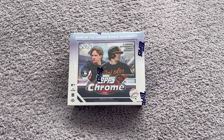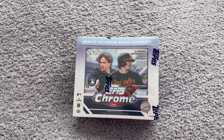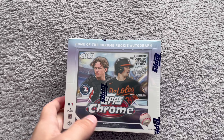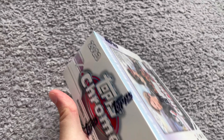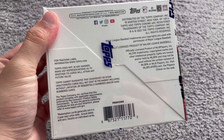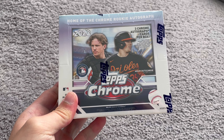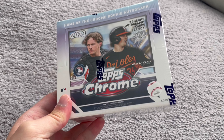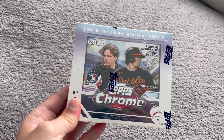We're going to open up Topps Chrome 2023 Jumbo. We got three autographs. We're looking for Adley, probably some Dodger Rookies, some other stuff. This box is insane. Obviously, if you pull a one-of-one Rookie autograph, you're looking at $10,000 plus — depending on who it is, it could be more or less. We're also looking for some color. Hopefully, we get some heat.